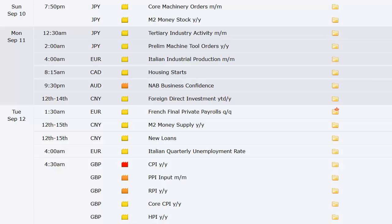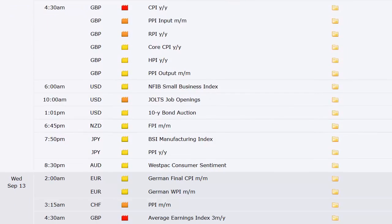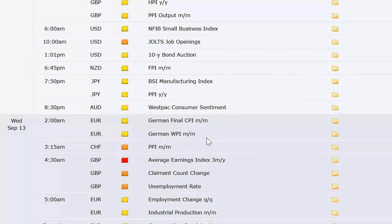Australian business confidence Monday night. Going into Tuesday: French private payroll; China M2 money supply and new loans; Italian quarterly unemployment rate out of Europe; CPI, PPI, and RPI out of the UK along with their housing price index — all at 4:30 a.m. Eastern Time Tuesday. The US has no data Monday but Tuesday brings the NFIB small business index, job openings, and a 10-year bond auction. Tuesday night: FPI, Japan's BSI manufacturing index and PPI.